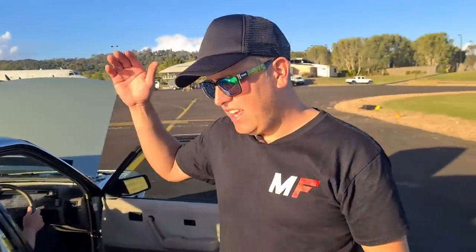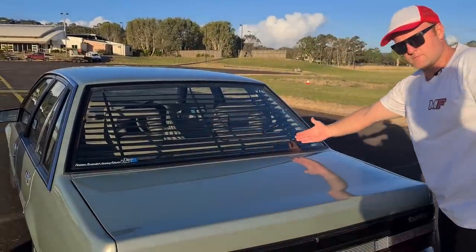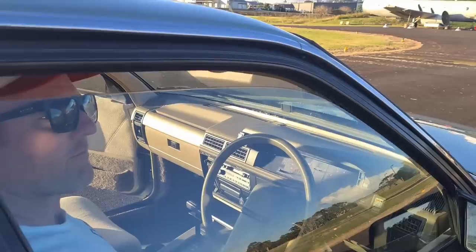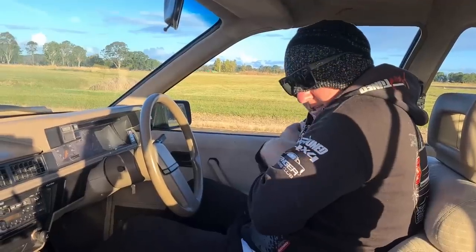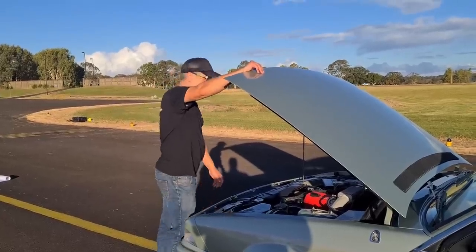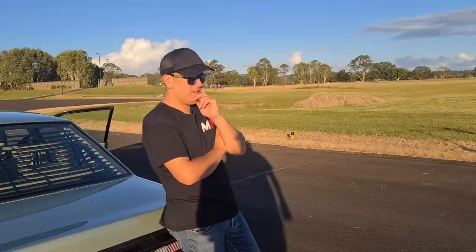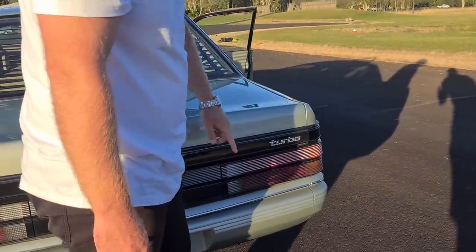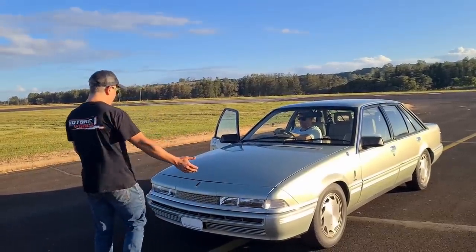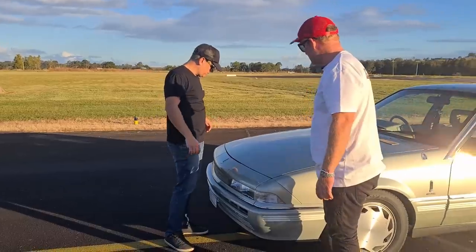Some fun facts: the Calais came with cruise control, a boot pop, Venetians, power windows, freezing cold air conditioning, an electric aerial, a futuristic tape deck, a turbo badge, and the Calais got these amazing pop-up eyelids.